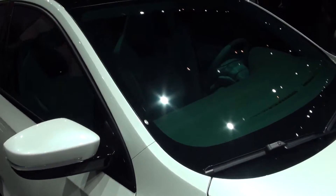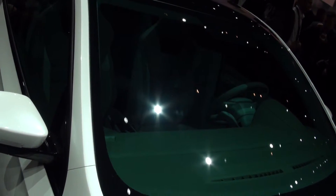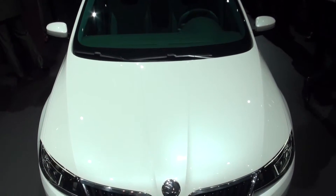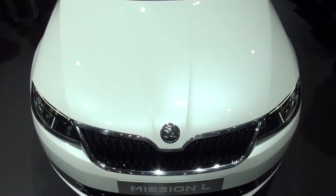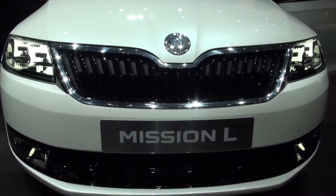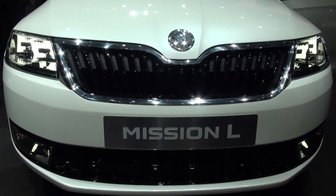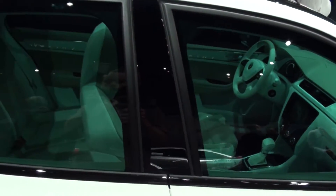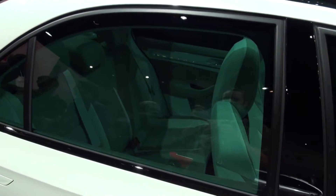It might not look all new to you if you've been following Skoda recently. It shares much of the same design cues as the Vision D concept that we saw earlier this year at the Geneva Motor Show. When telling us about this new model, Skoda were adamant that it was going to be affordable and fairly decent sized. So that means a big boot and plenty of room in the back for the family.